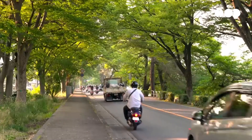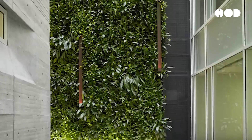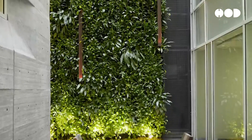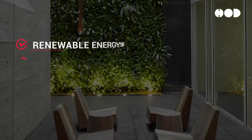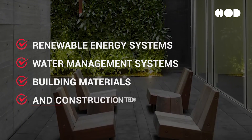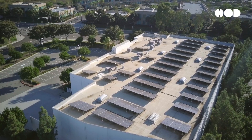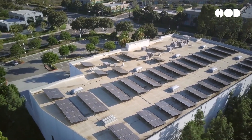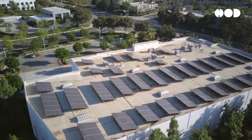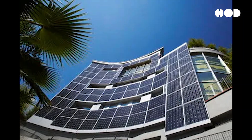The realization of living buildings hinges on advanced technologies that integrate seamlessly into the architectural fabric. Key technologies include renewable energy systems, water management systems, and innovative building materials. Solar panels and photovoltaic glazing convert sunlight into electricity, and innovations in photovoltaic glazing allow windows and building facades to generate power without compromising aesthetics.